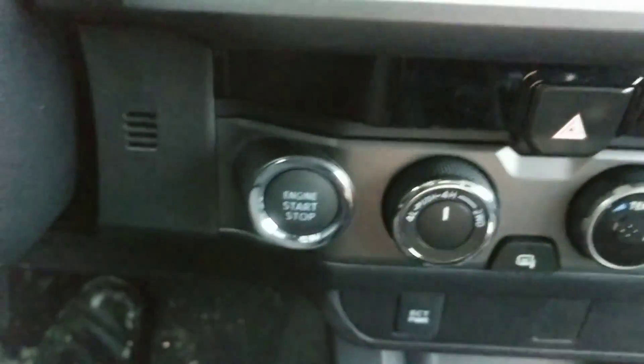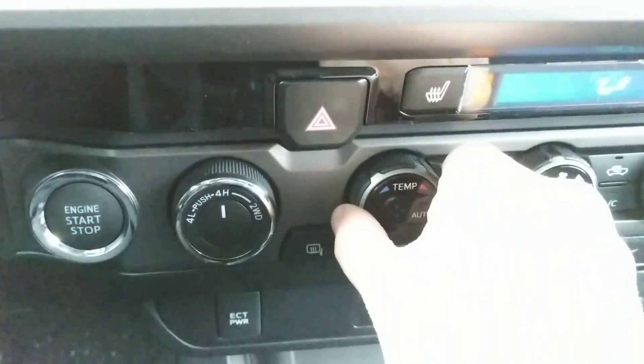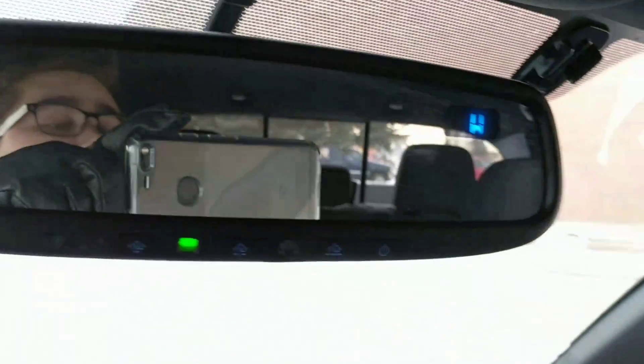Here's your drive select knob right here. Of course your automatic climate control, one for the temperature as well. And the rear view mirror here.